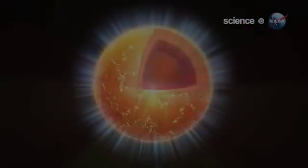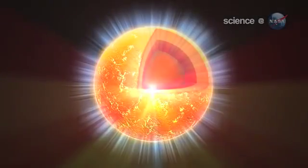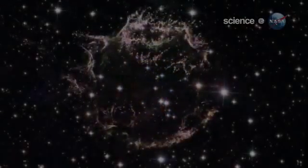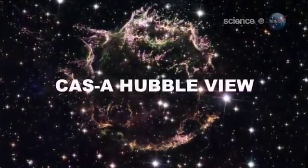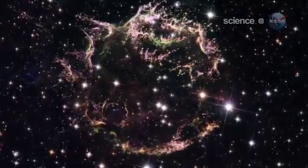Neutron stars are born in supernovas — they are the dead remnant cores of exploded stars. The Cas A explosion happened about 330 years ago, as seen from our planet. That means the neutron star is relatively young and still cooling off from that ferocious blast.